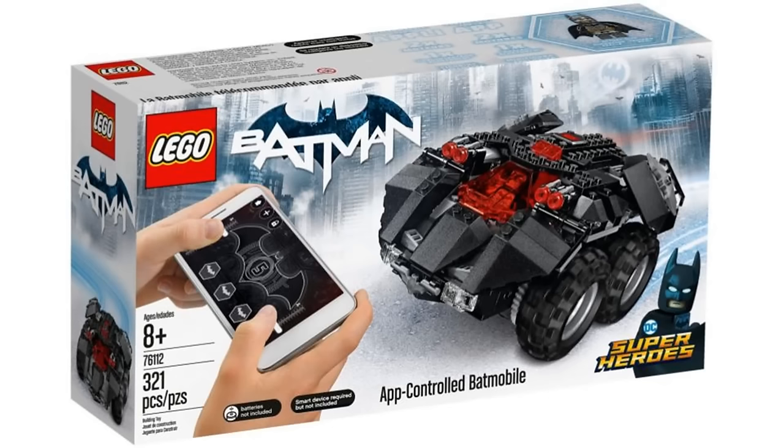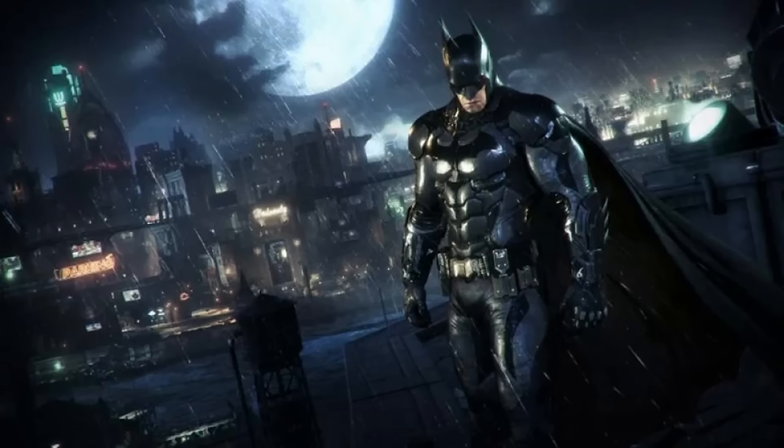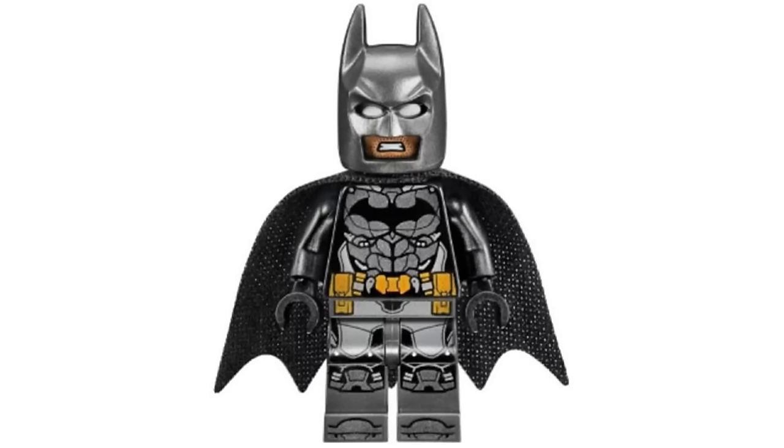Number 2 is Arkham Knight Batman from the app-controlled Batmobile in 2018. This isn't officially based on Arkham Knight but it obviously takes inspiration from that and that's why I love this figure. I love the Arkham games with it being my favorite version of Batman and I love this suit that it's based on. It isn't number 1 though because while it's another great detailed figure, I don't like the silver color as much. I feel like it looked more gray in the game and would've looked better like that.